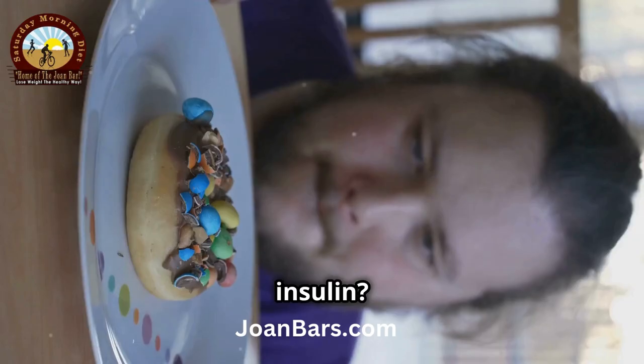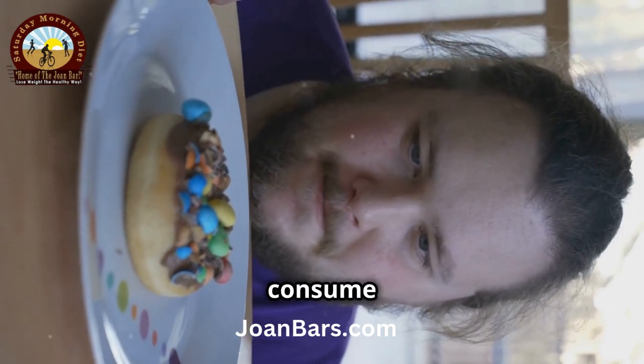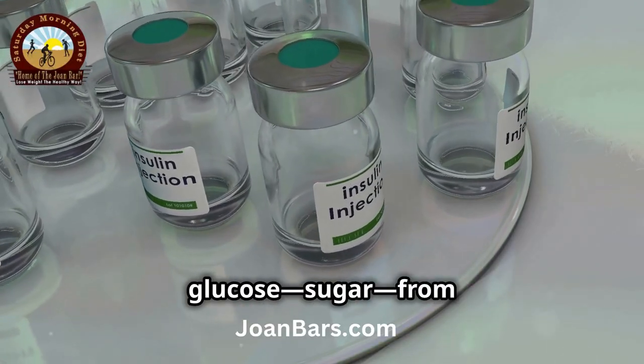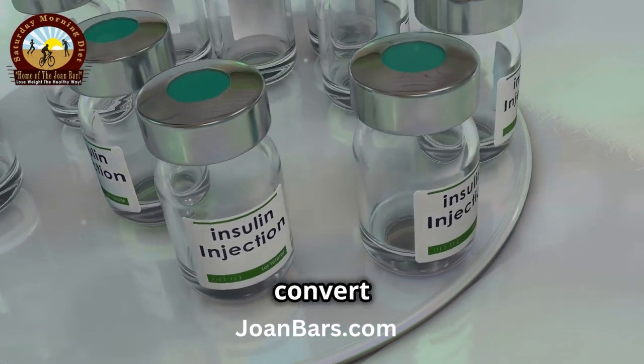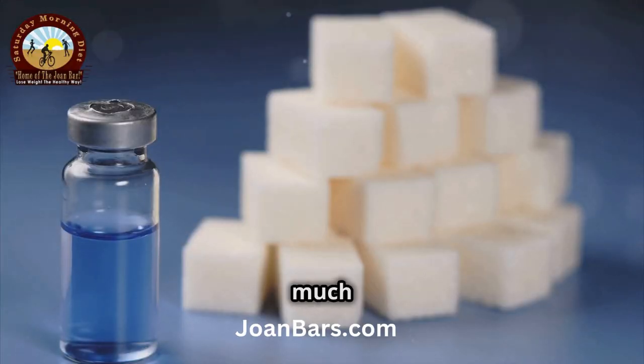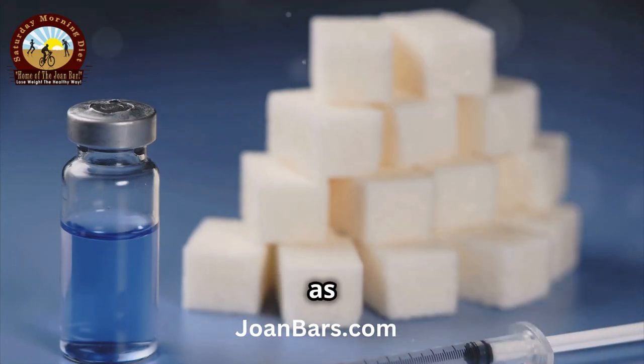First off, what is insulin? Insulin is a hormone your body releases when you eat, especially when you consume carbohydrates. Its job is to help cells absorb glucose from your bloodstream and convert it into energy. Sounds good, right? But here's the catch: when there's too much glucose, insulin tells your body to store it — not as energy, but as fat.